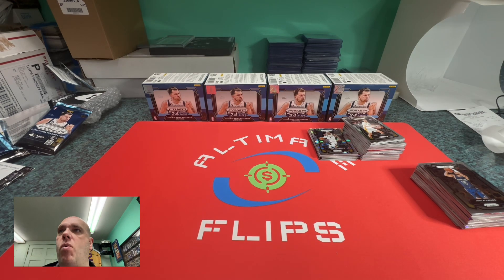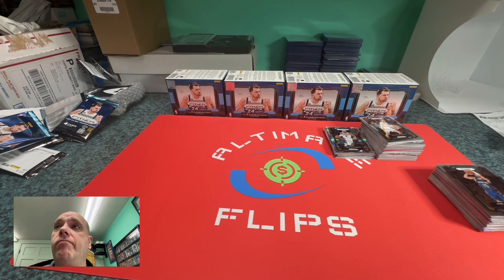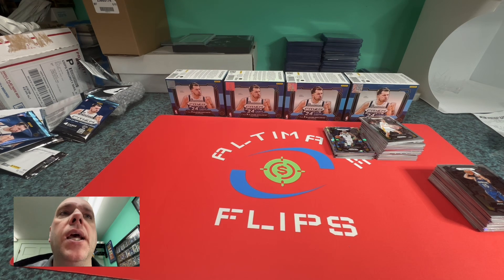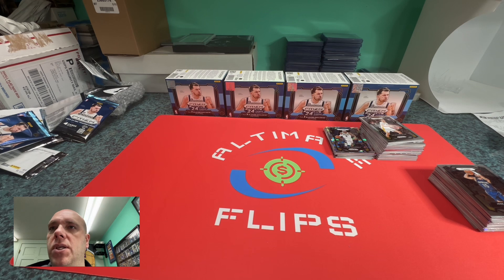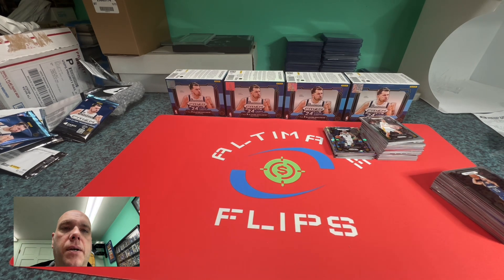Honestly, taking an average — say these boxes are worth 40 dollars each — that's 160 dollars spent on blaster boxes. I could have bought two base Prism Wembanyamas off eBay for that same price, sent them in to get graded, and been ahead of the game instead of behind. I got zero. Not all the way behind 160 dollars because all of these cards will get listed, but most of those are going to get listed for 99 cents.